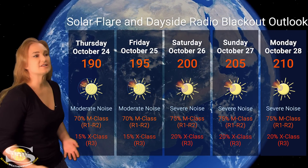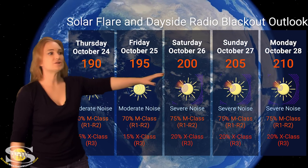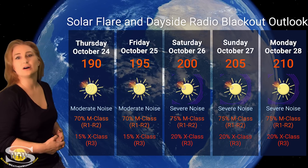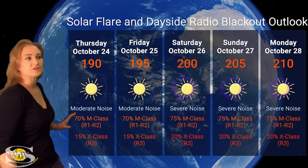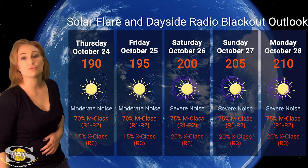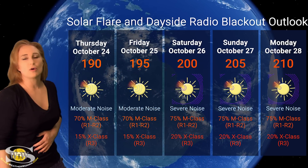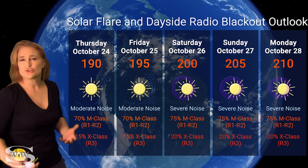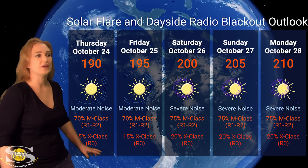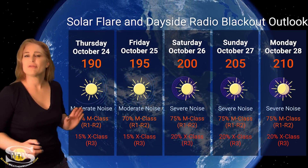Switching to our solar flare and dayside radio blackout outlook over the coming week: we are sitting in the triple digits, almost up at 200 for solar flux, and it is going to climb over the rest of this week because of those new regions in Earth view continuing to rotate in from the east limb. NOAA is giving us about a 60% chance of M-class flares at an R1 to R2 level radio blackout, meaning moderate noise on the bands, and that will continue through this week. We're going to see it uptick, possibly going to about 70% to 75% chance of R1 to R2 level radio blackouts by the end of the week, depending on how strong those active regions are. We even have a small chance right now of X-class flares at an R3 level radio blackout, and that may also increase. So amateur radio operators, expect a bit more noise on the dayside radio bands, but things shouldn't be too bad.